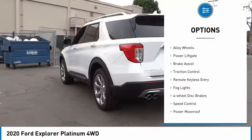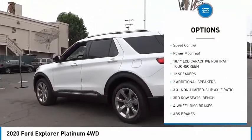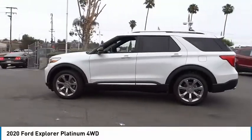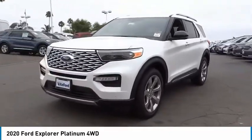Electronic stability control. Alloy wheels. Power lift gate. Brake assist. Traction control. Remote keyless entry. Fog lights. Four wheel disc brakes. Speed control. Power moonroof. Your new ride is just a phone call away.